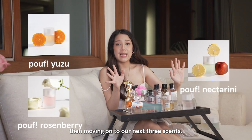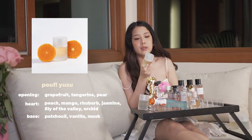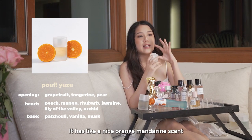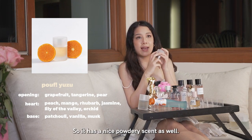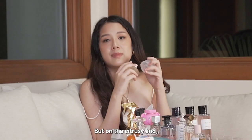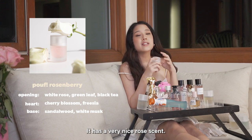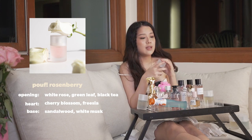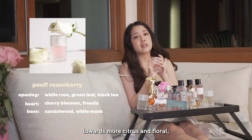Moving on to our next three scents — these are actually my favorite scents now. The next scent is called Yuzu. Yuzu is another citrus floral scent, but it has a hint of vanilla in it. It has a nice orange mandarin scent mixed with vanilla, so it has a nice powdery quality as well. I keep smelling it because it smells so good. Next is Rosenberry. It has a very nice rose scent — it's light, not too heavy, and also very powdery in feel. A lot of people ask what our most powdery scent is, but many of them are leaning towards citrus and floral.